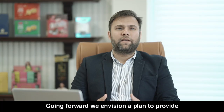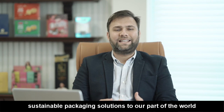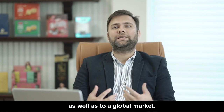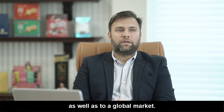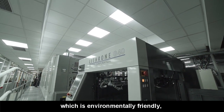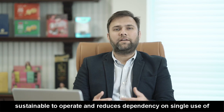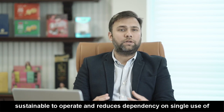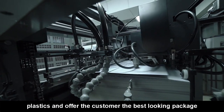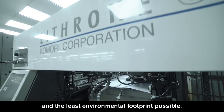Going forward, we envision a plan to provide sustainable packaging solutions to our part of the world as well as to a global market. We expect Komori to manufacture and offer more equipment which is environmentally friendly, sustainable to operate, can reduce the dependency on single-use plastics and offer the customer the best-looking package at the least environmental footprint possible.